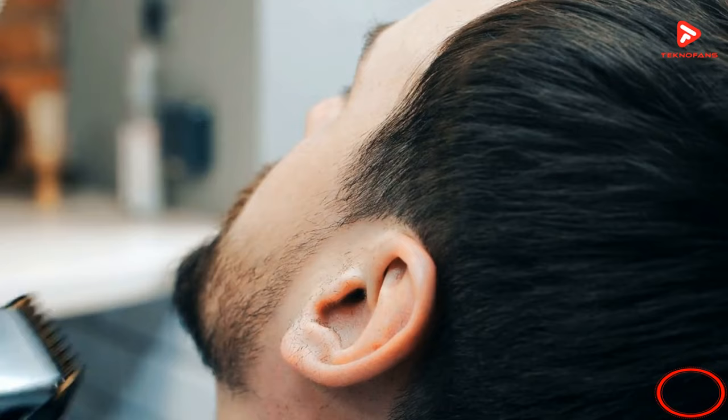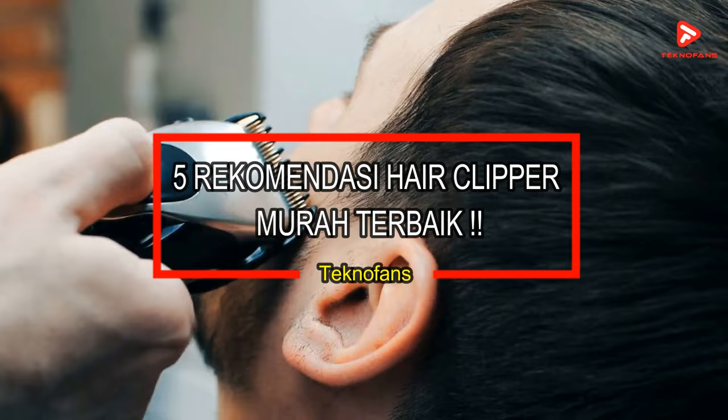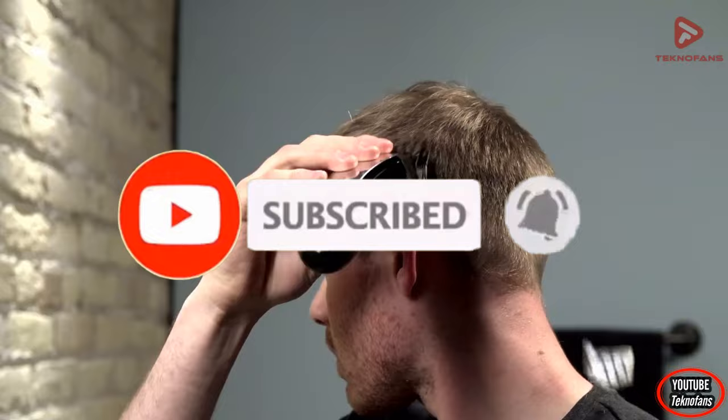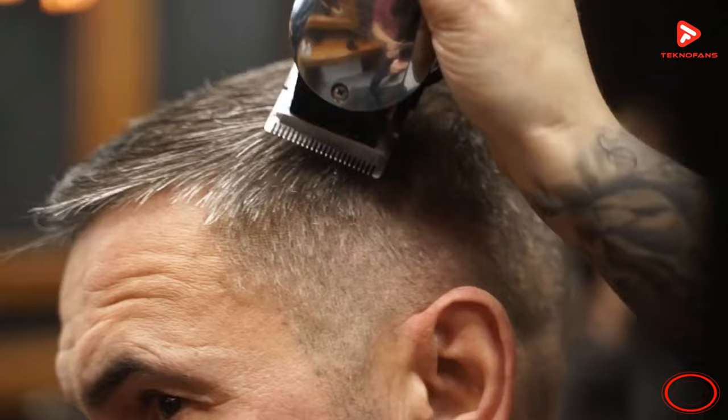Terima kasih sudah menonton. Hello sobat dan fans, langsung saja di video kali ini kita akan memberikan 5 rekomendasi produk hair clipper murah terbaik dan terlaris sepanjang tahun ini. Namun seperti biasanya, sebelum kalian lanjut nonton video kali ini, jangan lupa untuk terus dukung kami dengan cara klik subscribe channel ini agar kalian selalu mendapatkan notifikasi saat kita update konten-konten terbaru.